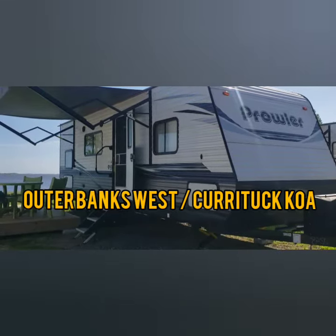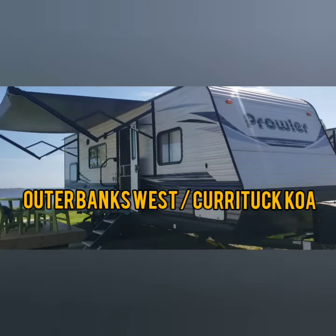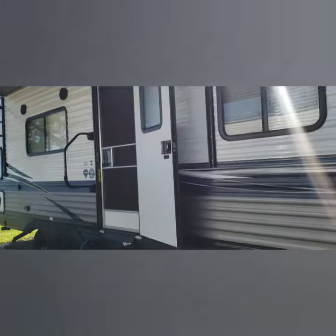We're staying at the Currituck West Outer Banks Campground in a 25-foot bunkhouse Prowler trailer. I just want to show you a peek inside and outside so you can see what it's like staying at this campground.